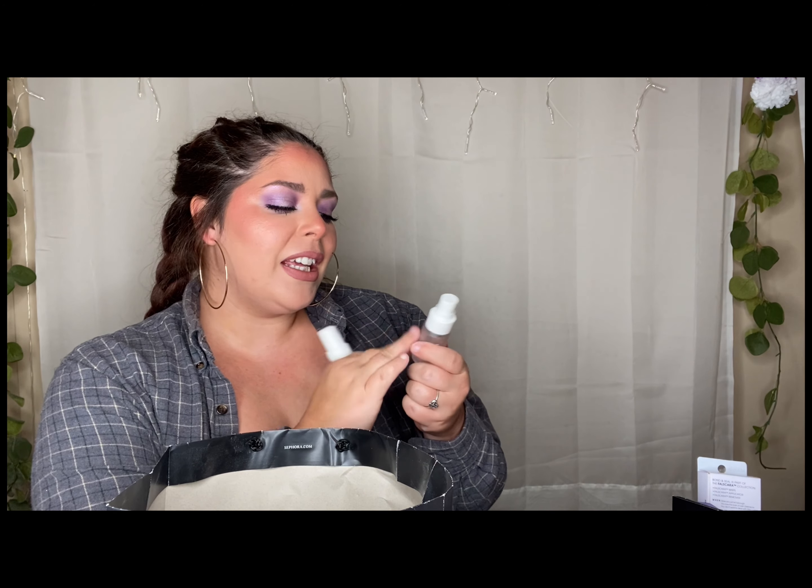Moving right along to the Ilia Blue Light Filter Spray. I went through two mini ones — I bought it, liked it, bought a mini one, went through that, and then decided to just buy the big one. Yes, I have the big one and I will repurchase. This is a nice hydrating mist — I like to use it right before I do my makeup to add some extra hydration, or at the very end of my skincare, just before I go to bed.